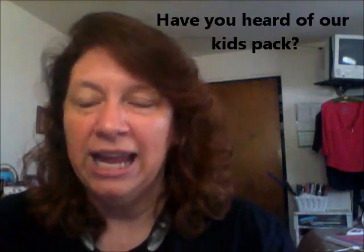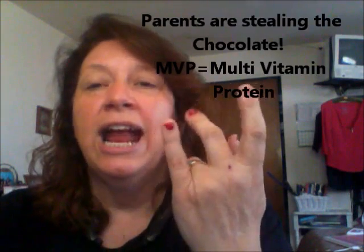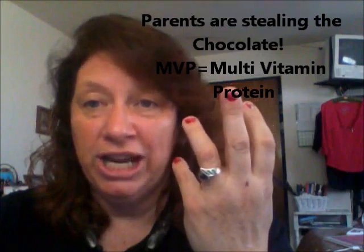We're not sure when this special is going to go away, but it is the Kids Pack — the kids quad. All four items: the In Focus, the Immune Shield, the Chocolate MVP Power Shake, and the Raspberry Power Shake — the anti-soda. Those four come in a cute little pack for kids and you can get that for $144.95. You can't set it up as a backup order, which tells me it's a limited time offer. If you bought all four items separately it's about $170, even with your 30% off.